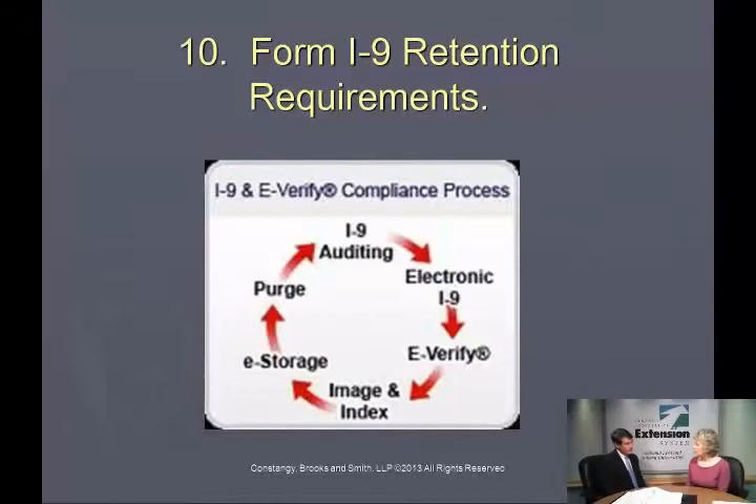Document retention is always a questionable area for employers, and particularly for I-9's with the penalties as we've discussed. What are the requirements for retention of these I-9 forms and any documentation?